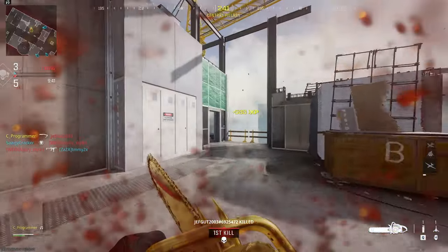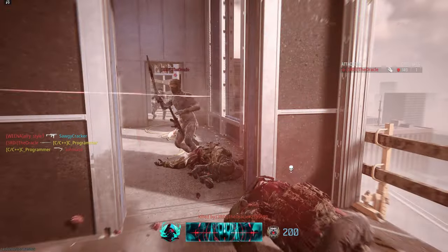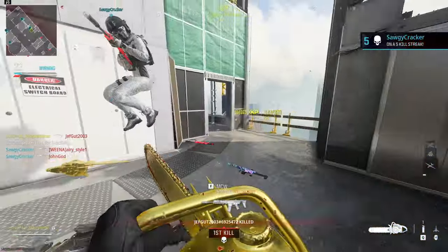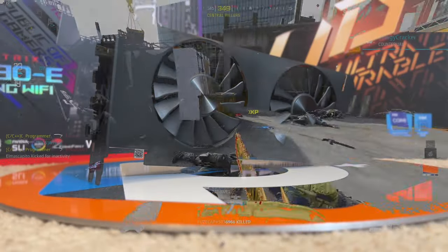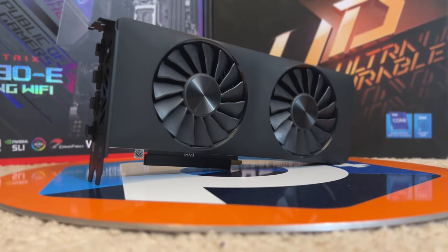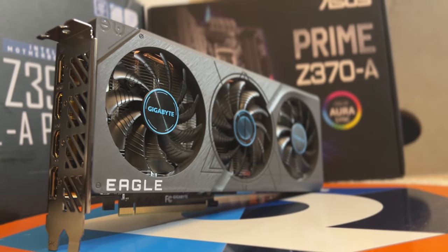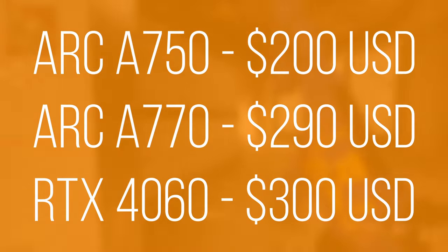Moving into a value comparison, let's look at the same benchmarks but divide the average performance by the cost of the cards. This gives us a scalar FPS-per-dollar value, which is a good metric if you're looking for the most value for your money. The comparison includes the ARC A750, A770, and the RTX 4060, the lowest-end card from Nvidia's 40 series. A price of $200 was assumed for the A750, $290 for the A770, and $300 for the 4060.